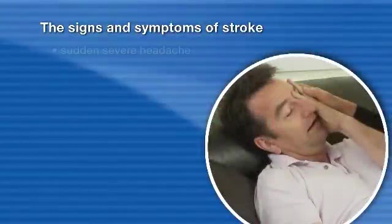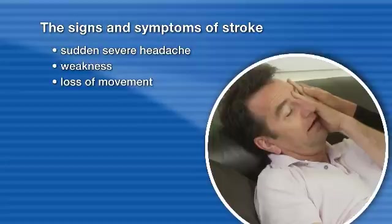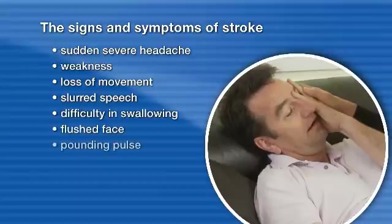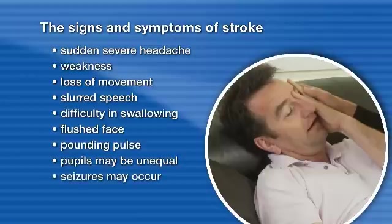The signs and symptoms of stroke may include sudden severe headache, weakness or loss of movement and feeling usually on one side of the body, slurred speech, difficulty in swallowing, flushed face, pounding pulse, and pupils may be unequal.